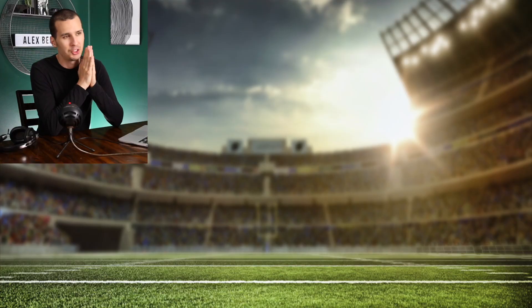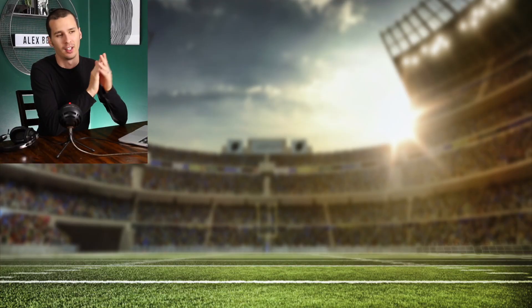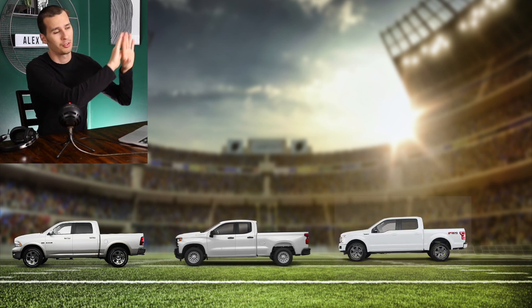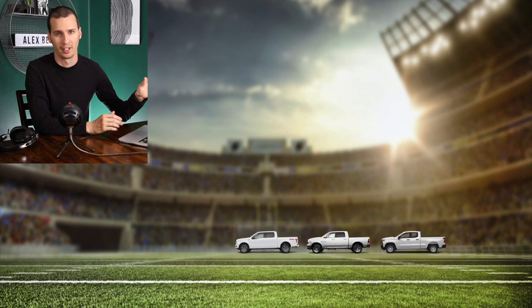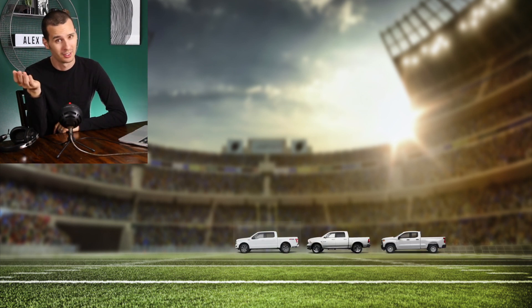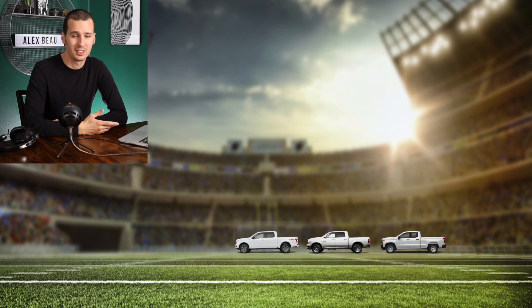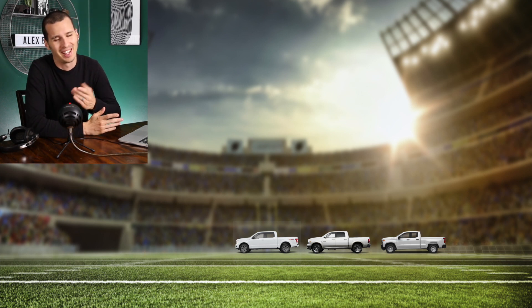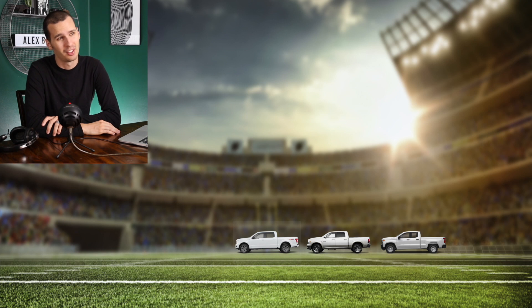I want to do a little thought experiment. Imagine from the side silhouette a Dodge Ram, a Chevy Silverado, and an F-150. Now put them on the other end of a football field, like 100 yards away. Can you tell me which one is which? I think some enthusiasts might be able to — people who work for Dodge, Ford, or Chevy, maybe they can — but I don't think the average person could. The silhouettes are pretty much the same.